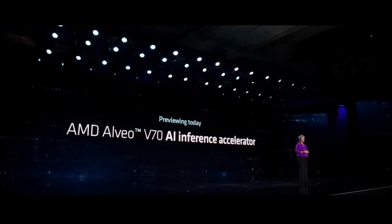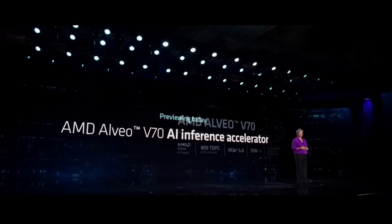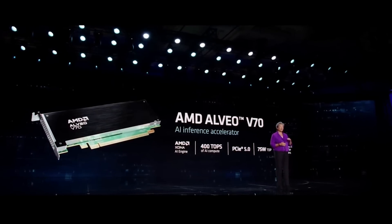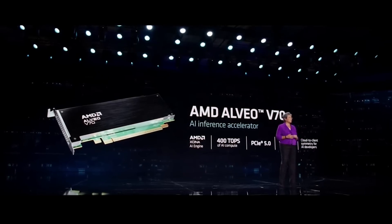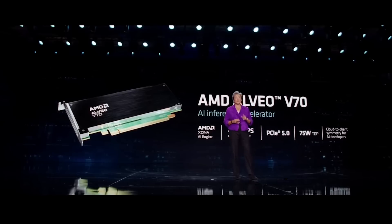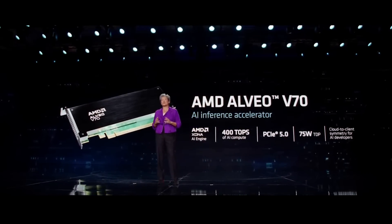Today we're going to preview AMD's first inference accelerator — the AMD Alveo V70. It's built with AMD XDNA technology, the same AI engine processor we talked about with Ryzen AI, but scaled up for use in servers to deliver 400 trillion AI operations per second. We designed Alveo V70 to accelerate multiple AI models, including video analytics and customer recommendation engines, while delivering great compute efficiency in a small form factor. We're taking pre-orders for the V70 cards today with availability this spring.